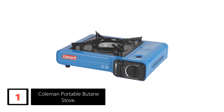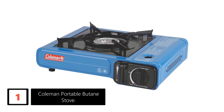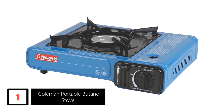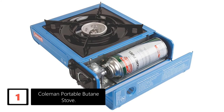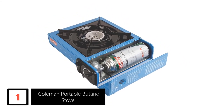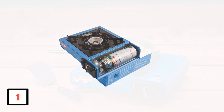Finally, at number one, the Coleman Portable Butane Stove. This is among the best portable gas stoves — it uses propane and provides outstanding heat and performance, making preparing food outdoors easier and faster. The cooking surface area is very decent and will fit pans as large as 10 inches. Thanks to the lightweight design, carrying is easy.